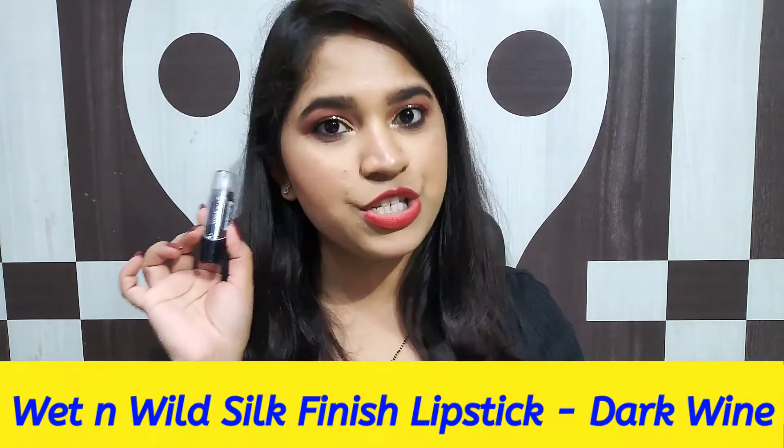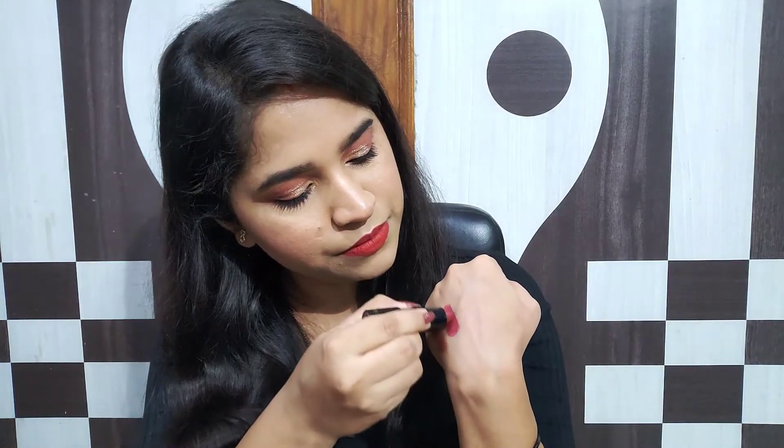Moving on to the next lipstick — this is by Bettenwild from their Silk Finish range, and its shade is Dark Wine. As the name says, it is a dark wine shade. I like the shade for winters and its formula is very creamy. Let me show you the hand swatch. It's a very beautiful wine shade — it's not a dull finish, it's like a bright wine shade. It has a lot of magenta and purple undertones, so all skin tones will look good.